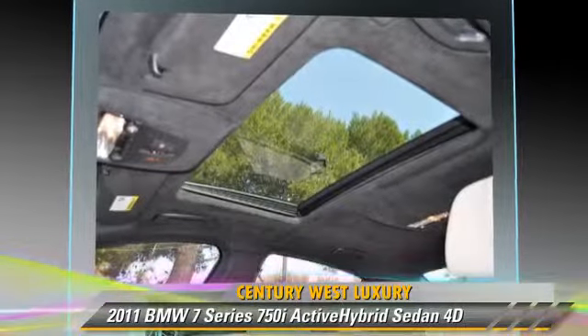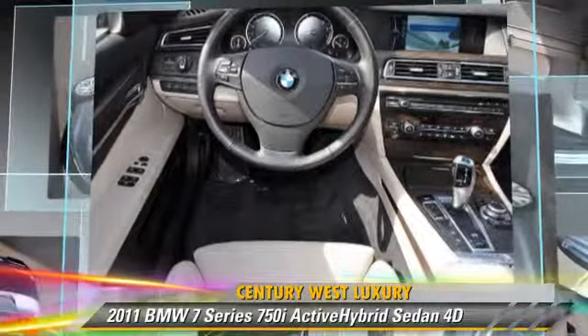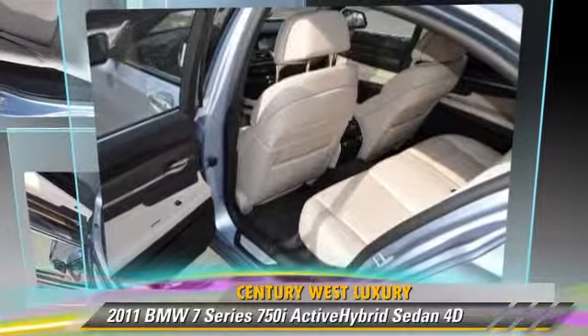Comfort and convenience features include Sirius satellite radio, navigation system, backup camera, heated seats, BMW assist, and Bluetooth wireless.